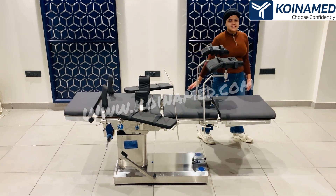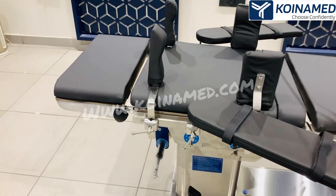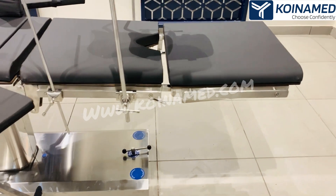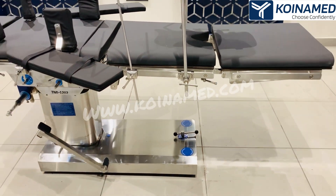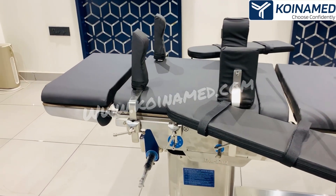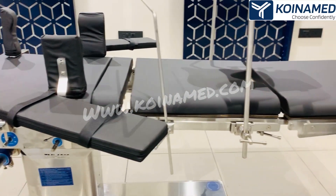This table has a radio-translucent torso. The length of the table is 2000mm and the width of the table is 520mm. This table is made up of 304 stainless steel. This table has a 5-section top.